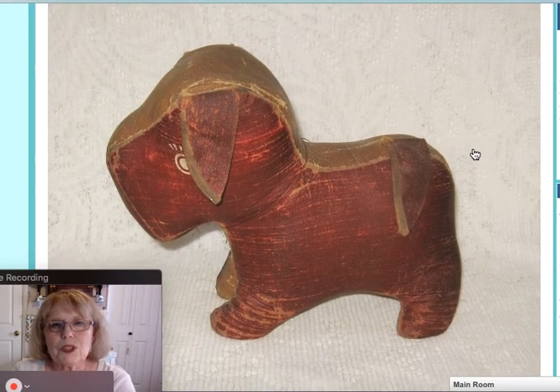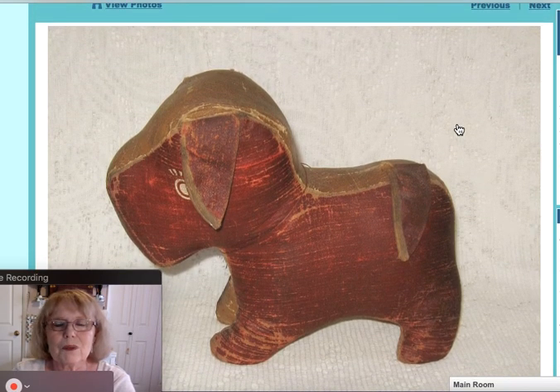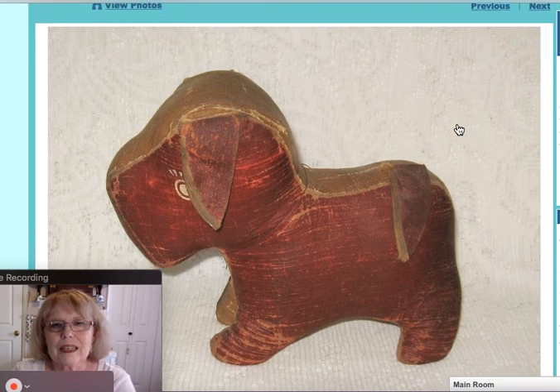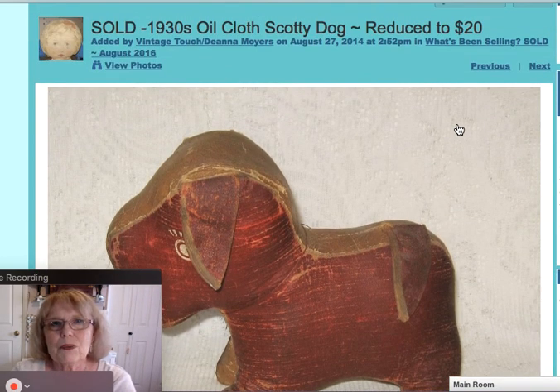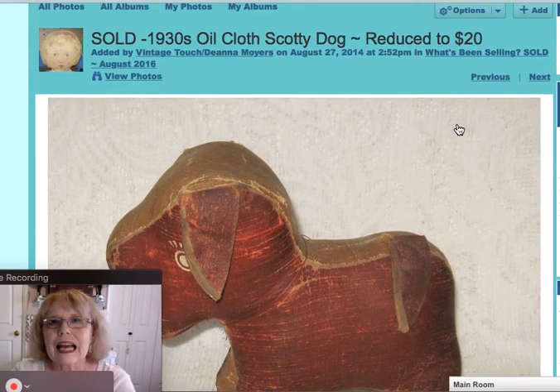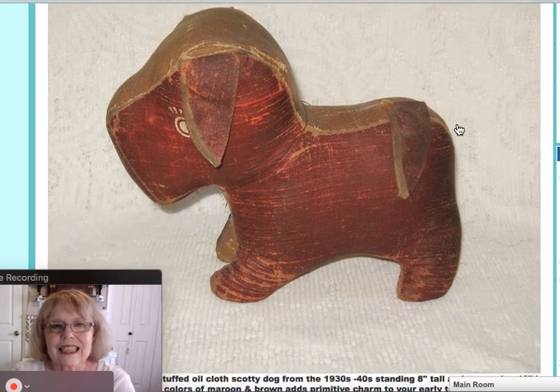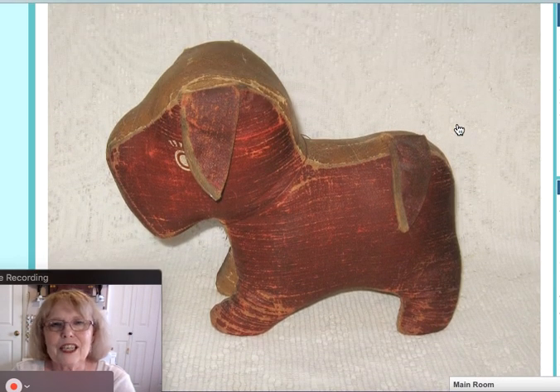This was part of my reduced merchandise. If you've seen my videos of my reduced items, this would have been included. It's a 1930s oil cloth Scotty dog — a cute piece, reduced down to $20. And he did find a new home.